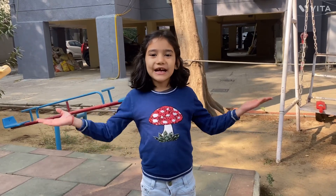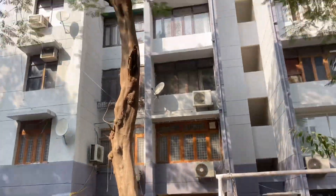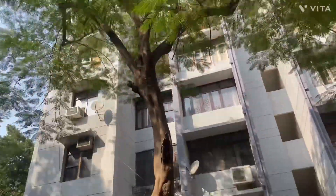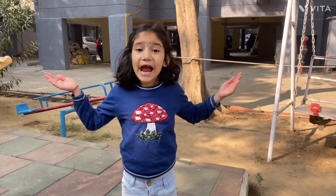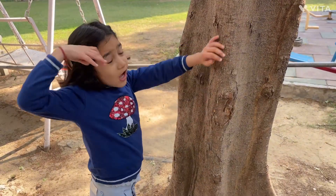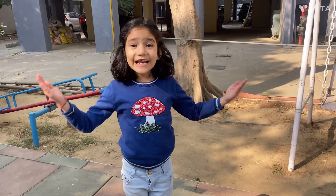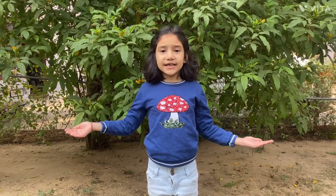Hi friends, welcome to my channel. Look at this. How big and strong is this? See, it has a very strong trunk. Yes, it is a tree. Friends, today we will learn types of plants.